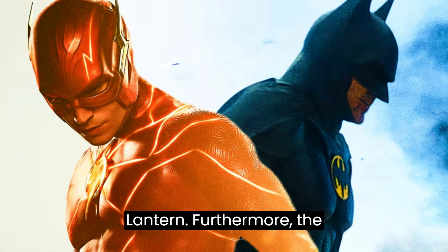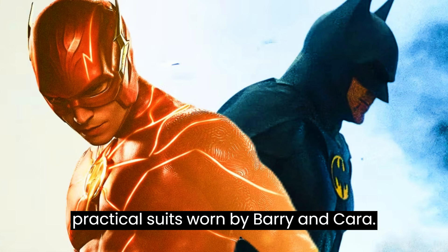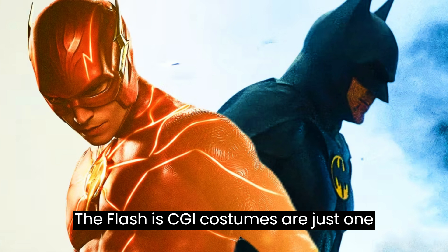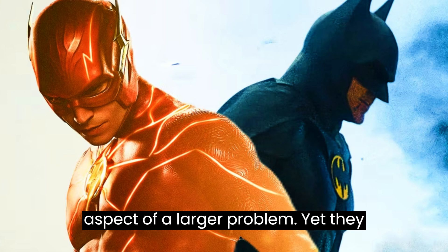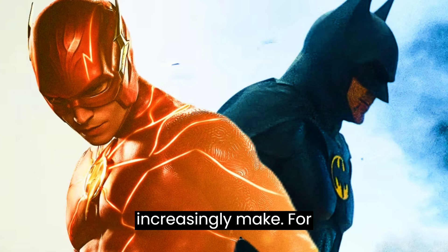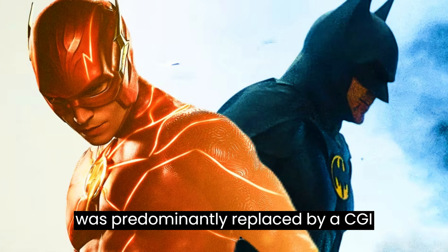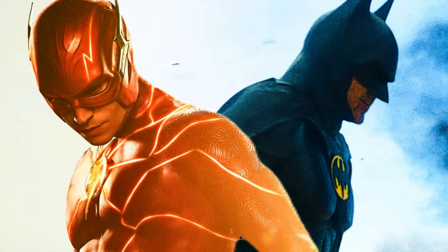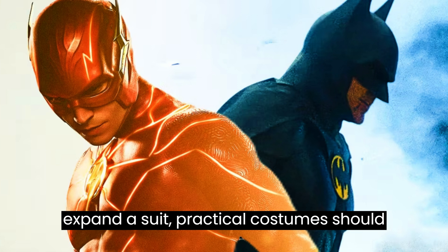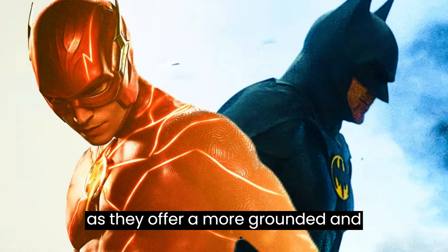Furthermore, The Flash's CGI costume problem is exacerbated by the underutilization of practical suits worn by Barry and Kara. The Flash's CGI costumes are just one aspect of a larger problem, yet they exemplify a mistake that superhero movies increasingly make. For instance, Tobey Maguire's Spider-Man suit was predominantly replaced by a CGI model in Spider-Man: No Way Home. While visual effects can enhance or expand a suit, practical costumes should not be completely replaced by CGI as they offer a more grounded and timeless appeal.